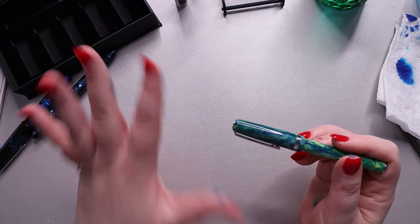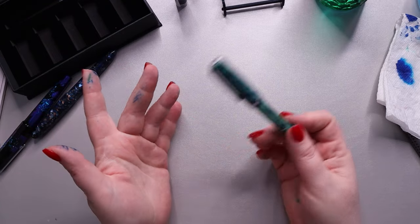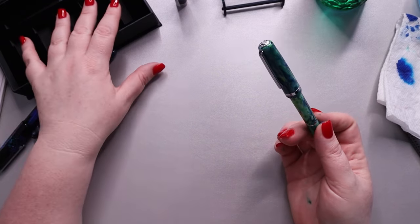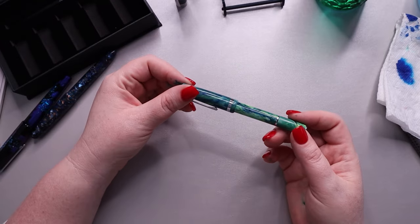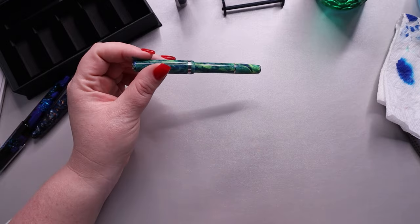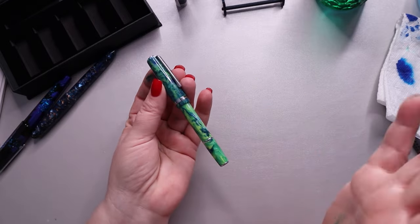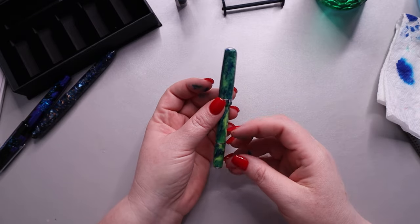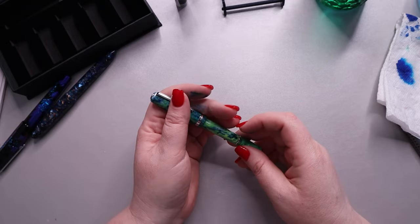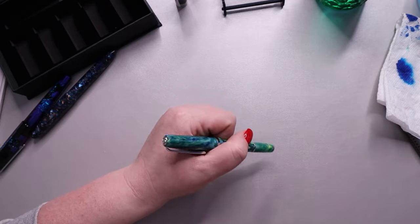Those are my thoughts on this month's Gold Spot mystery dip box. If you have a friend who is a fountain pen user with a birthday this month, I think this would be an amazing gift — I don't know anybody who doesn't like Estabrooks. Or maybe it's time to treat yourself. Until next time, I hope you guys are having a wonderful day and I'll see you real soon.